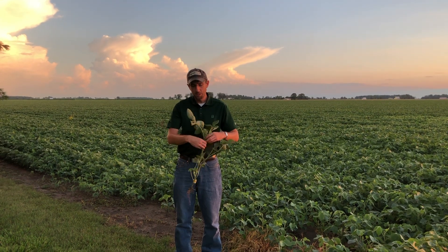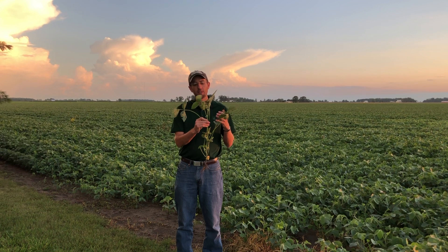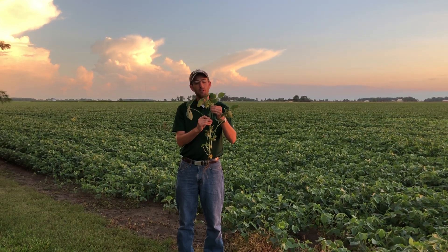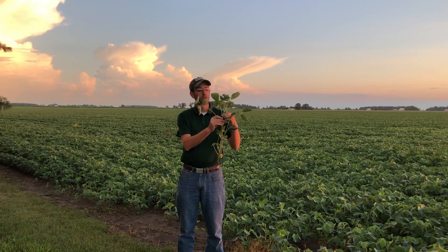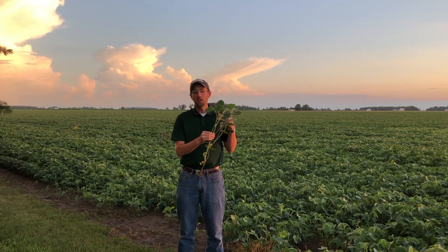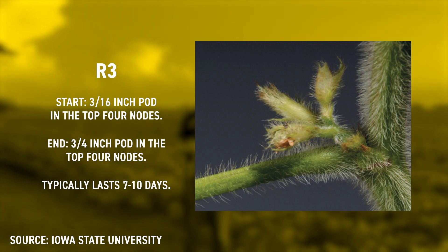I've got a soybean plant here that's flowered from top to bottom, so that would be the R2 growth stage, which is full flower. What you do to identify R3 is start at the top of this soybean plant and count down the top four nodes. We start up here with these nodes that are just developing and count one, two, three, four — so we look at those top four nodes.